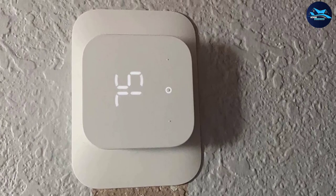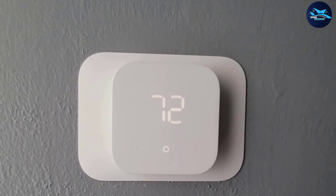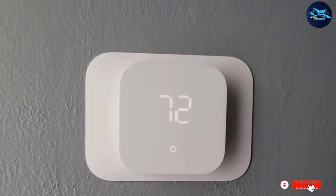Unlike the Nest and Ecobee models, there are no remote sensors for you to monitor the temperature in other rooms, and of course it only works with Alexa.